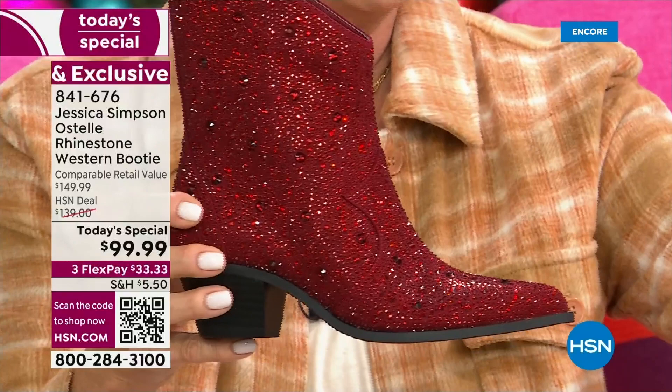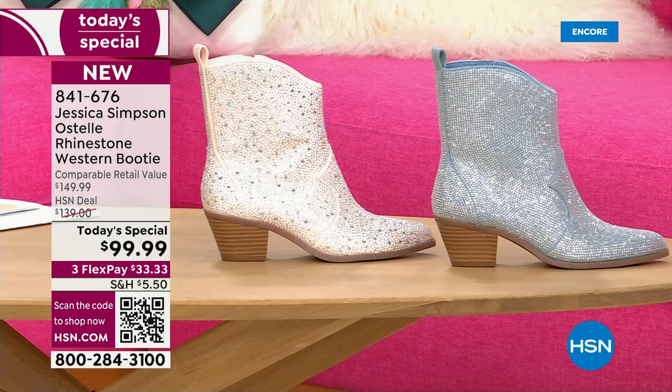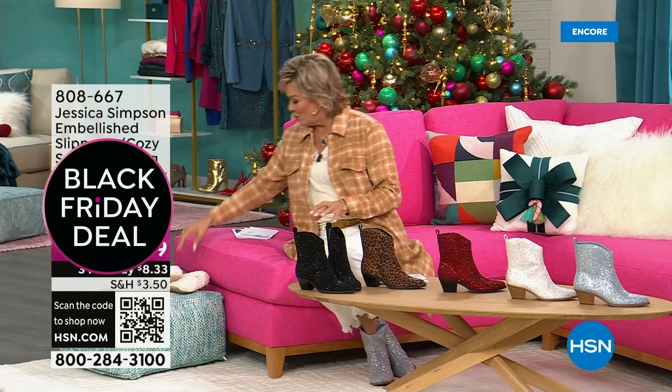The other two colors are the chalk white and that beautiful what we're calling denim — I'm going to call it an icy blue. They are both fantastic. All choices in both medium and wide widths in sizing five through twelve, half sizes as well. The item to order is 841-676.